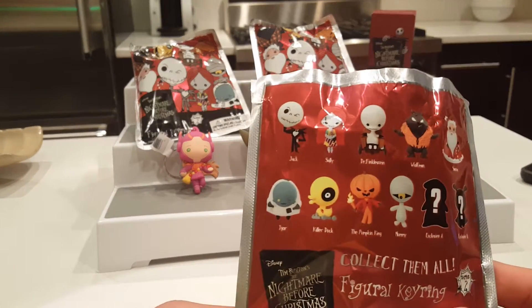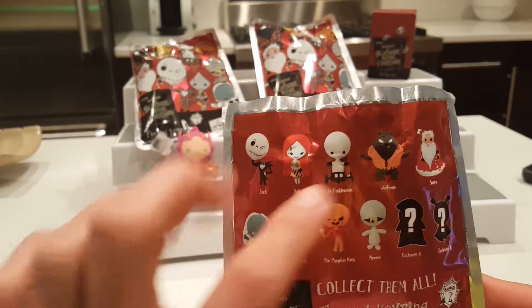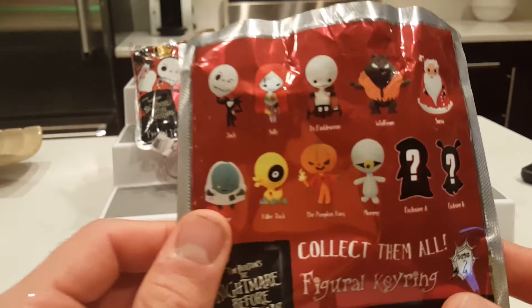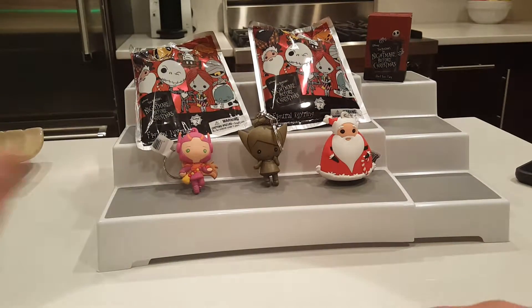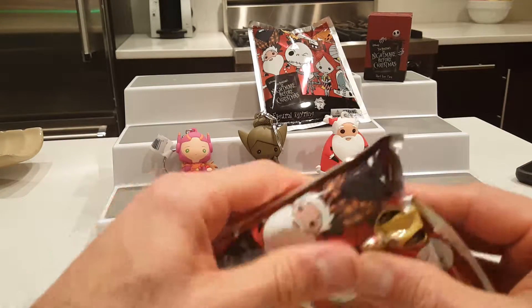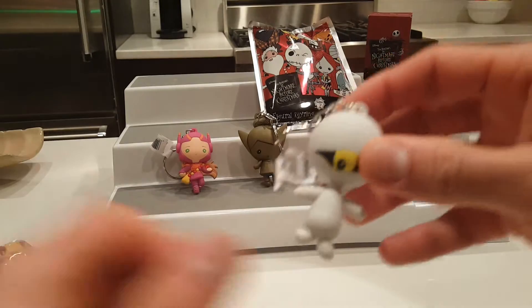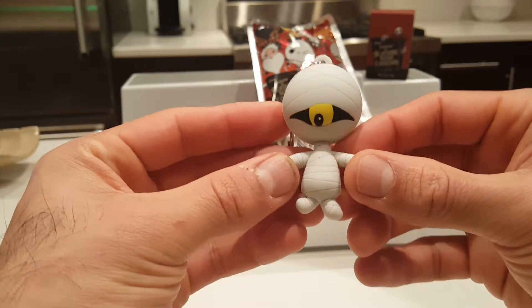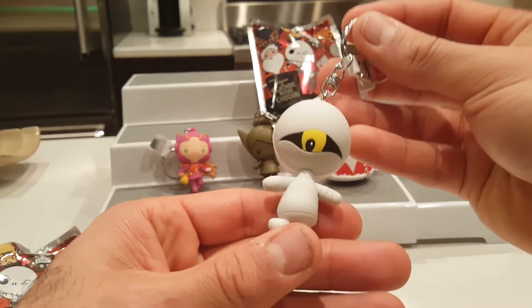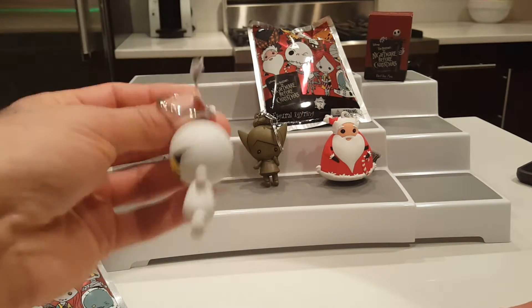This is the Nightmare Before Christmas Series 2, and I have opened these and actually have all of them except for the exclusives and Mummy - that's who I'm trying to get. I did a little feeling of the bags hoping I got Mummy or some others, so let's go ahead and see. This one's tiny; I'm hoping it's Mummy but I'm not sure. Oh yes, I did a good job of feeling that bag! This is Mummy - he's one of the last main characters other than the exclusives that I needed. Look at him, super cute with this big eyeball - love it!